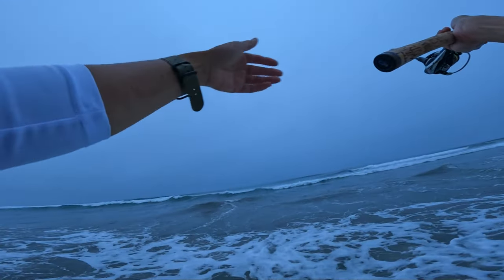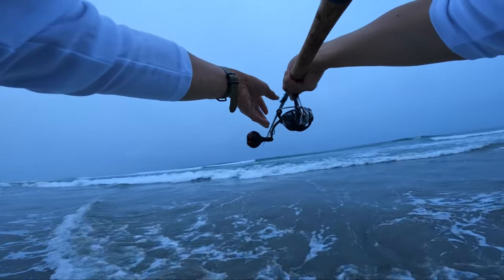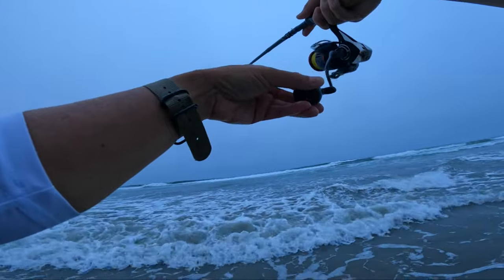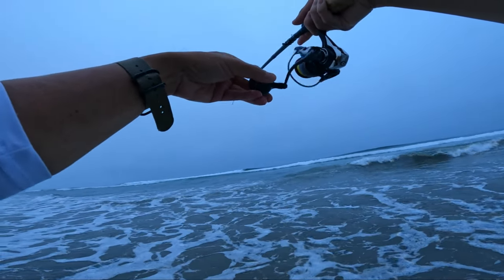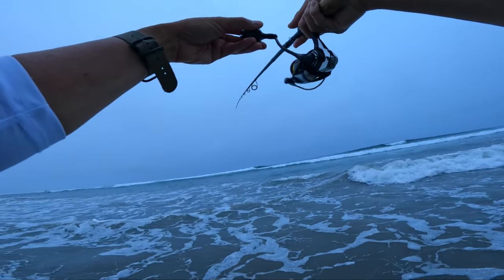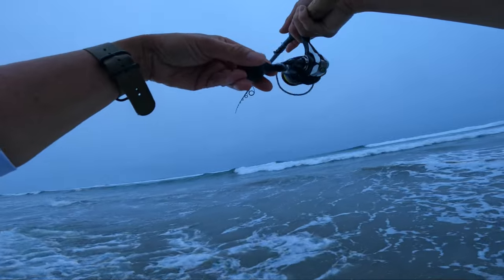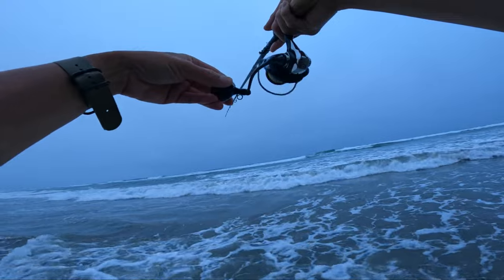I'm waiting for the waves to break so then it's kind of clear for me to throw it in the water where I think they are. A lot of it's a guessing game — we don't know where they're at, we don't know if they're gonna bite our lure or our bait.